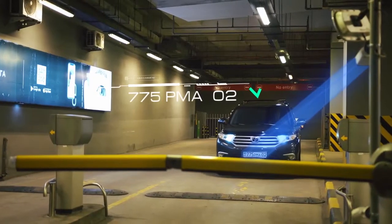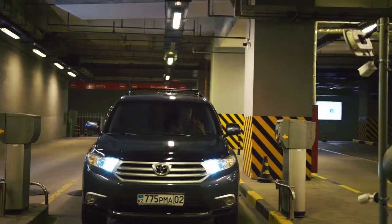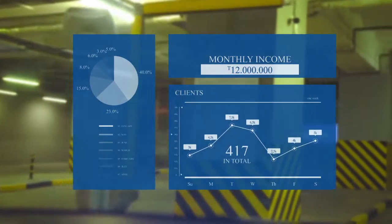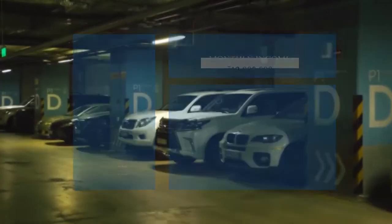Upon exit, Parkour checks the payment status by license plate, guaranteeing 100% payment collection. Data on finances and parking occupancy are visualized in detailed dashboards, allowing you to track demand and manage rates.